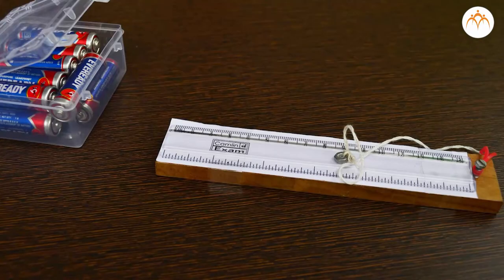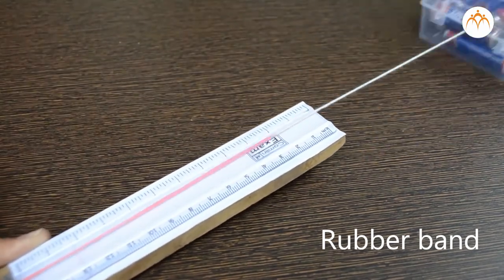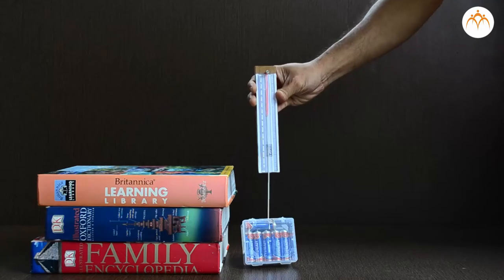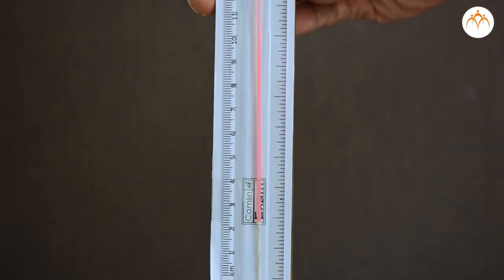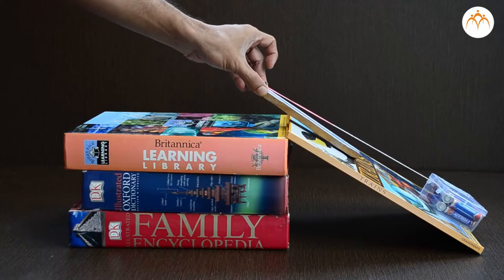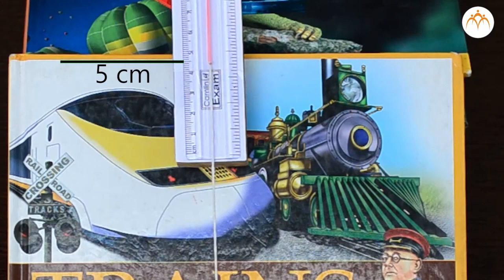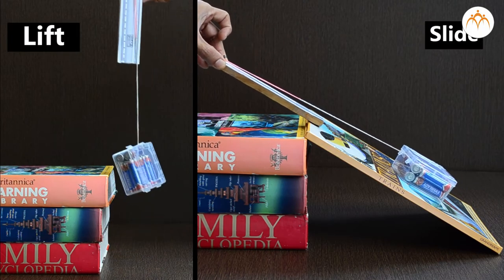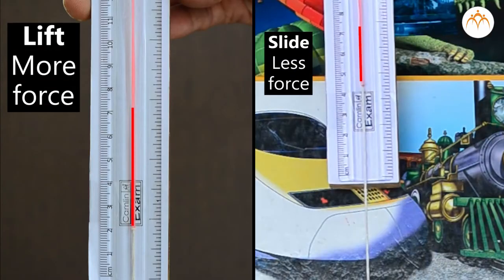We will make use of a rubber band attached to the ruler to know the relative force in each case — the more the force, the more it is stretched. When I lift the container with the help of a thread, it is stretched up to the 5 cm mark. We can say that the force required to slide the book all the way up is less than that of lifting it straight up.